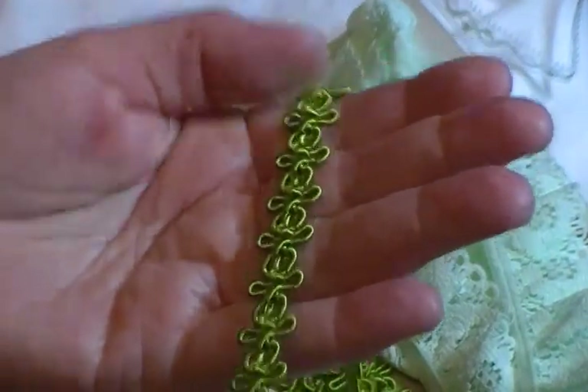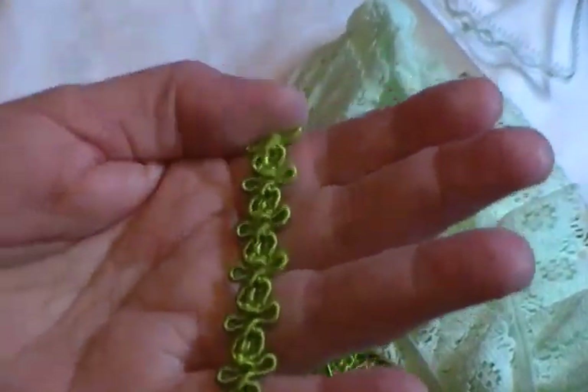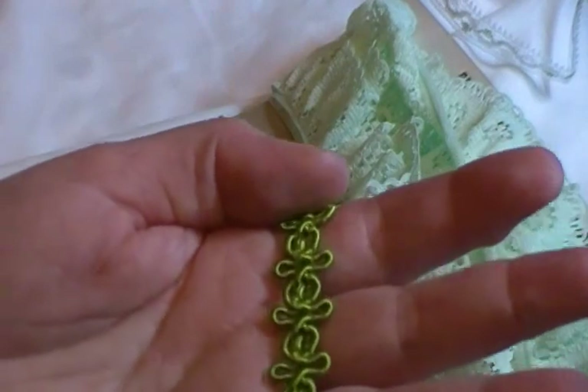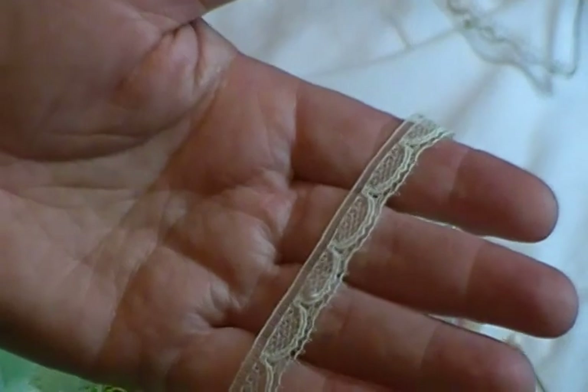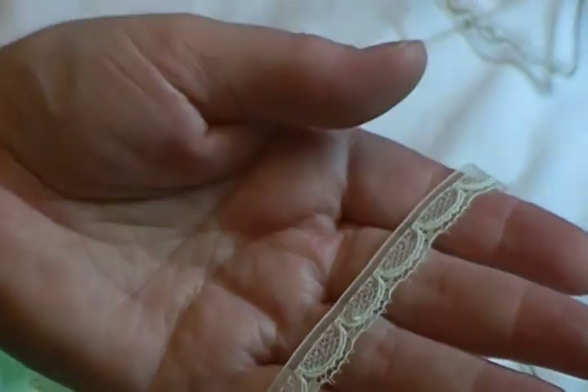It's this gorgeous shade of green — I don't know what to call it really. It's not really olive, but it's not a bright green either. Two yards, 90 cents per yard.